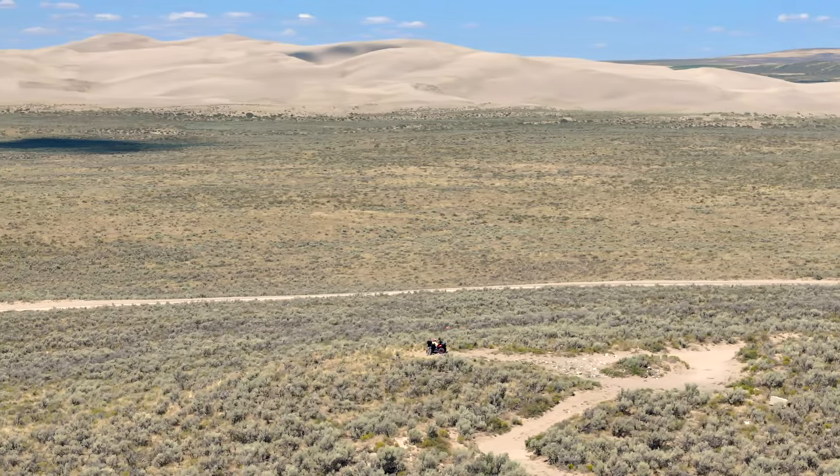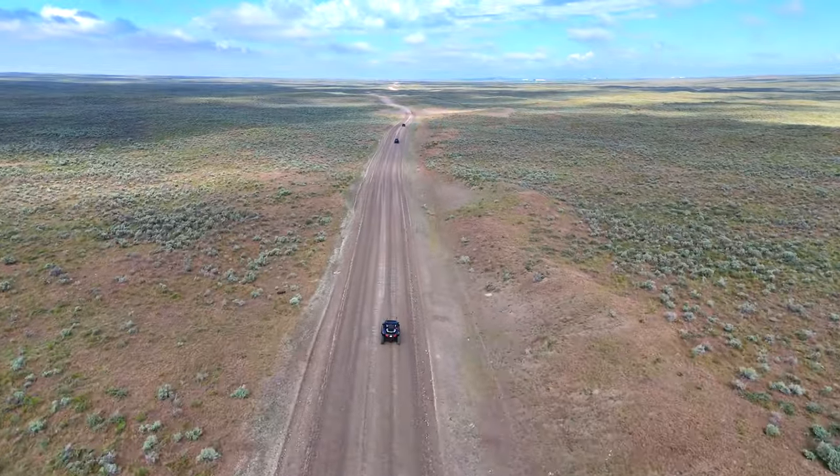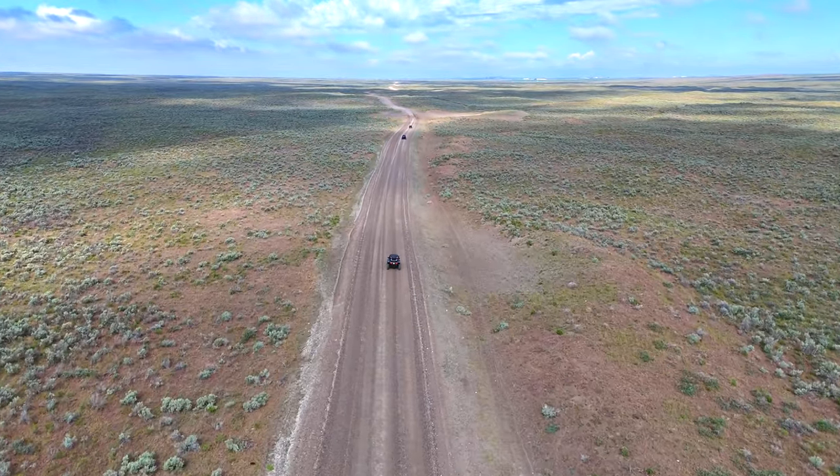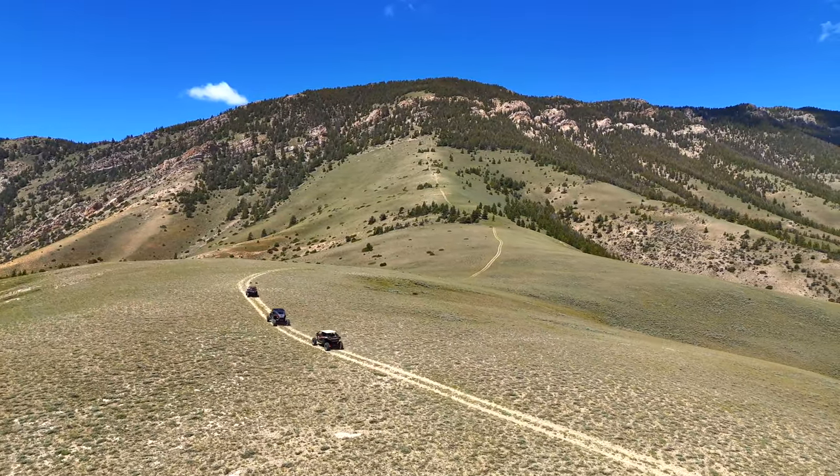Hello everyone, welcome to Hillboro. Today we are on the south side of the St. Anthony's Sand Dunes along the Aegean to Hamer Road. That right there would be considered Chokecherry. If you followed us on our previous videos, this is the road we used to connect everything from the Sand Dunes all the way over to Birch Creek, Arco, and did our route around the INL.